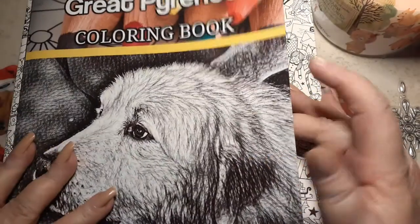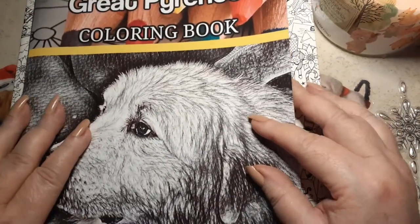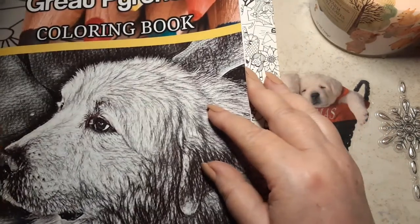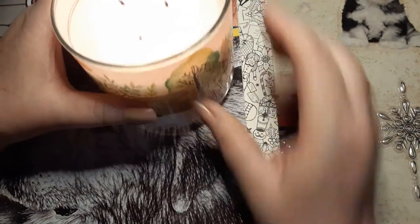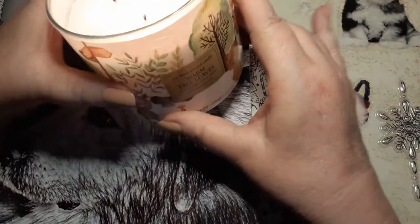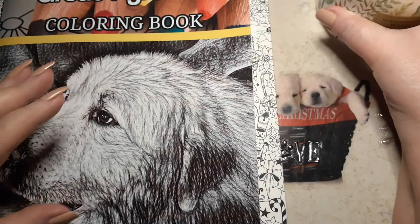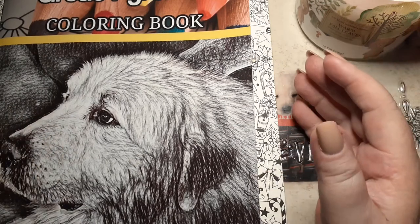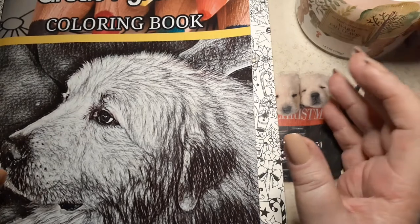I'm just going to do a quick flip through. I got this really cool book — it is a Great Pyrenees coloring book. But before I get started on the book, this candle. Let me see if I can show it to you without setting my house on fire. 'Warm Leaves.' It is so delicious. Please go get one. They're under $5 — I think it's like $4.75. Walgreens has them and they are so delicious.